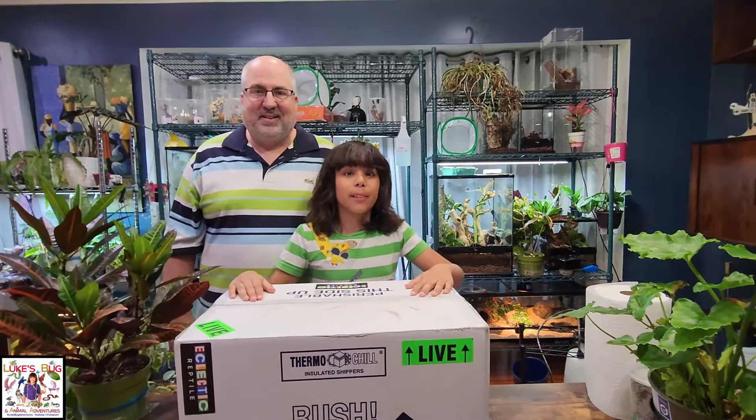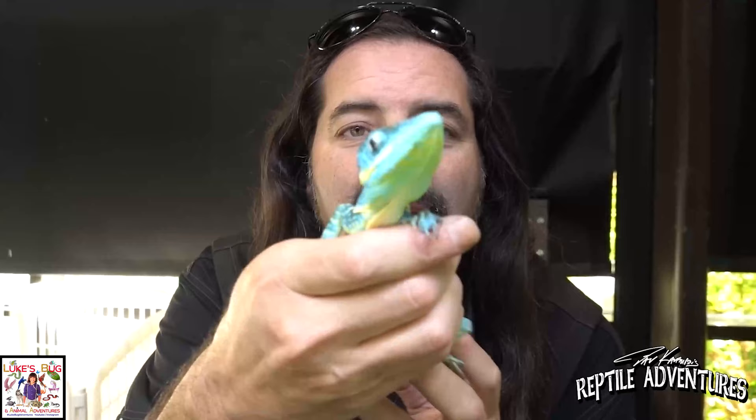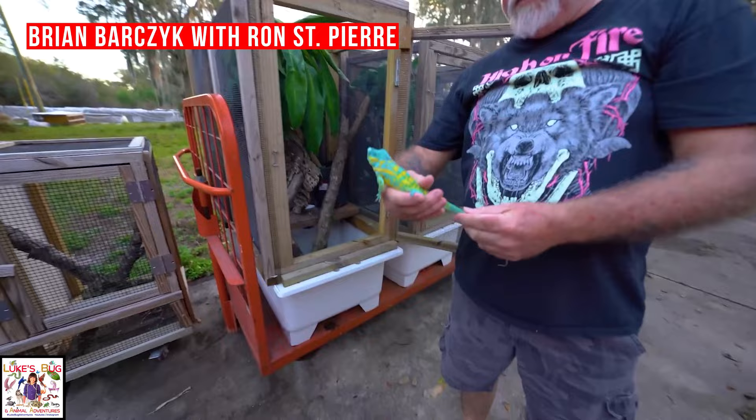Hi guys and welcome to Luke's Bug Adventures. In this box is something that I have been waiting for for so long. After seeing these videos, take a look at this blue Cuban giant anole. These are some of the most beautiful lizards out there, and I really believe that these are going to be the next big thing in lizards.